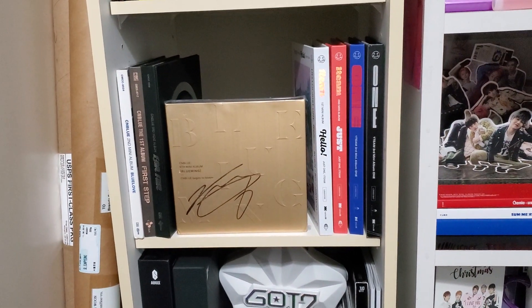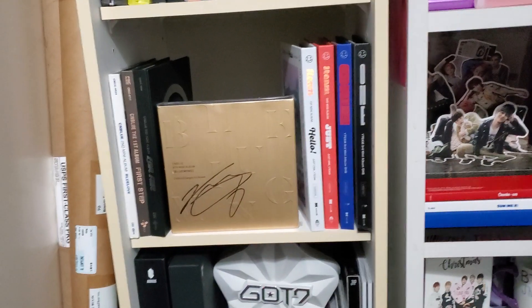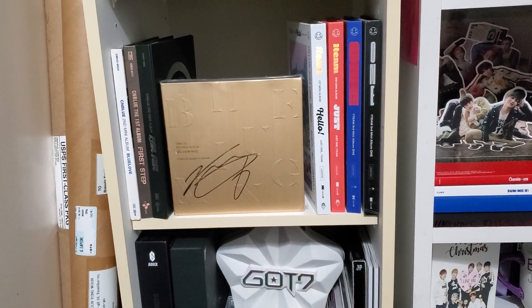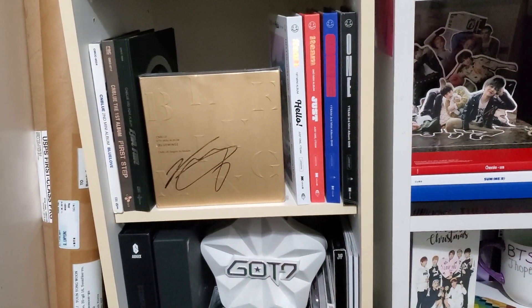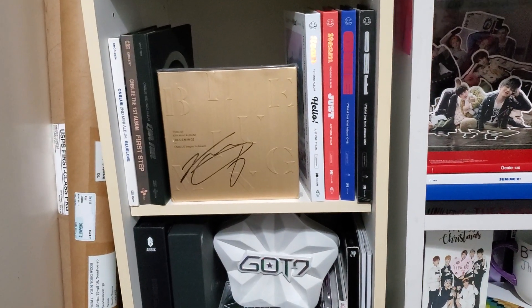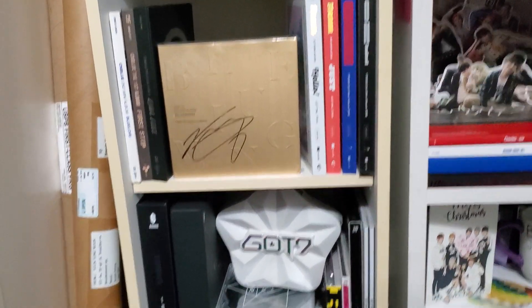Next we have my CNBLUE and OneTeam shelf. CNBLUE was actually the first group that kind of got me into K-pop. I saw a drama that Yonghwa was in, fell in love with him, and then found CNBLUE. Through CNBLUE I found Infinite, and Infinite is what really spiraled me down into the K-pop world more. And then of course OneTeam are my babies — I found them on the day of their debut from watching a music show, which was amazing.